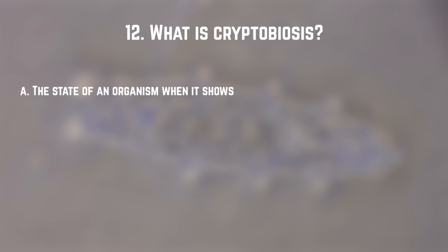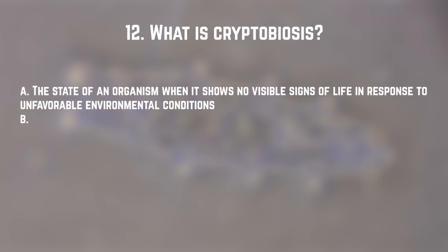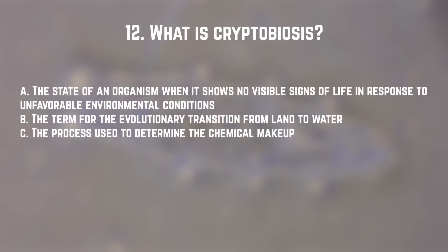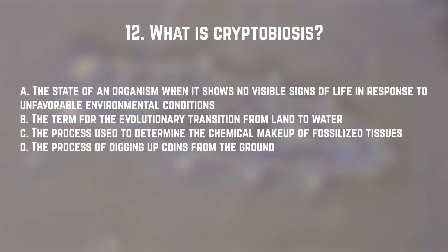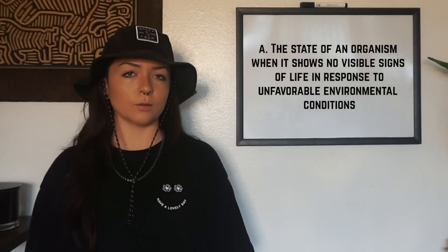Number twelve: what is cryptobiosis? A. The state of an organism when it shows no visible signs of life in response to unfavorable environmental conditions. B. The term for the evolutionary transition from land to water. C. The process used to determine the chemical makeup of fossilized tissues. Or D. The process of digging up coins from the ground. The answer is A. That's what tardigrades, rotifers, nematodes, and other organisms use when conditions are not very nice.